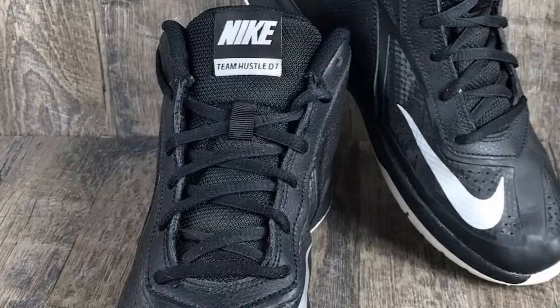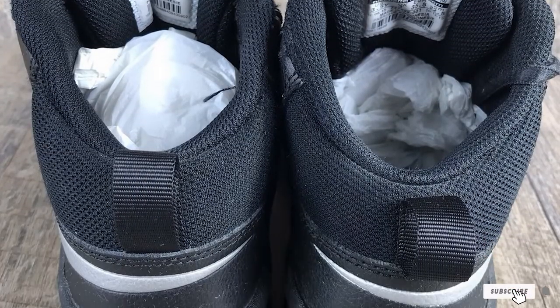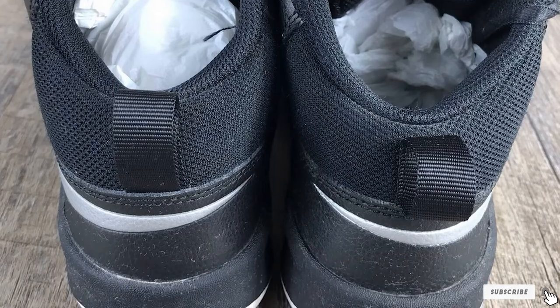From the looks of this shoe to the style, shape, and overall feel of it, it is easy to say that this shoe was definitely made for kids. Here's a breakdown of pros and cons.